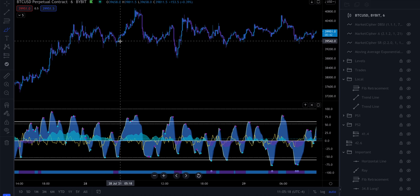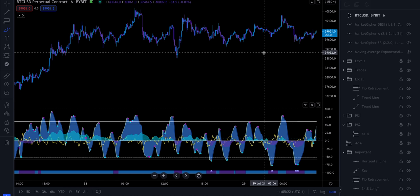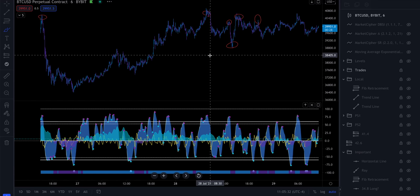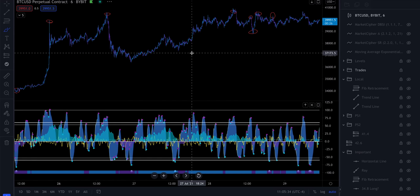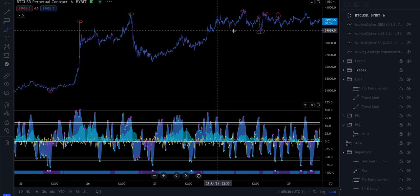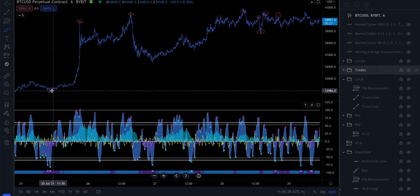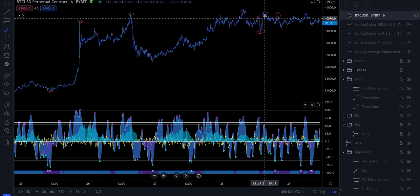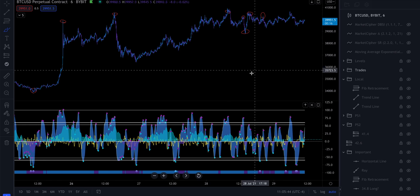Today I'm going to tell you exactly what you need to do if you want to scalp on a lower time frame. I'm actually going to be showing you trades that I've taken in real life — I'm not blowing smoke here. These are trades I have taken in the past few days: all eight of these trades — this long, this short, this short, this short, this long, this short, and this short. These are all trades I have taken.